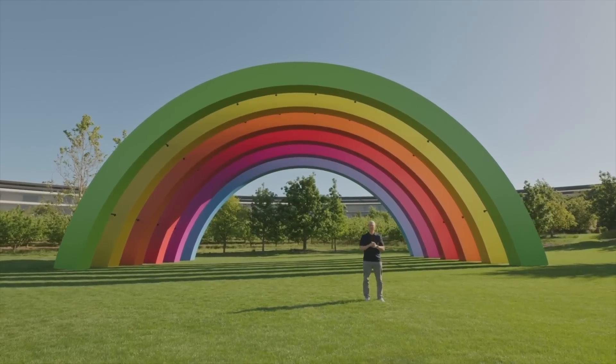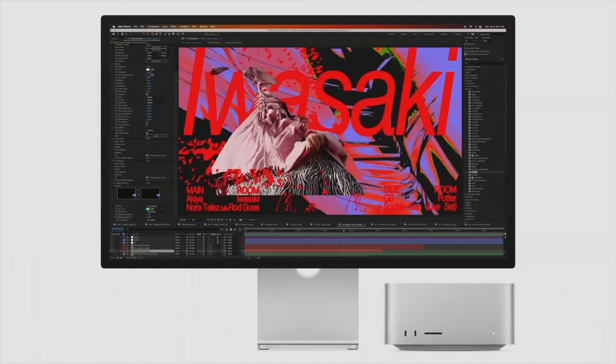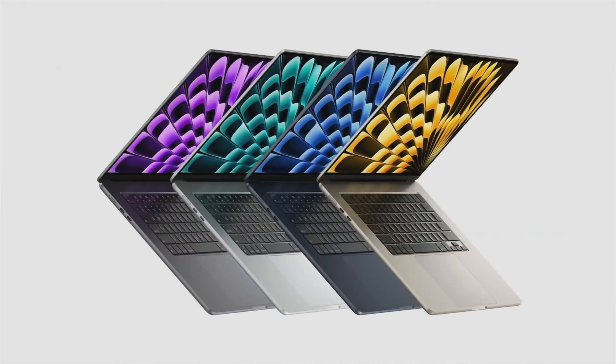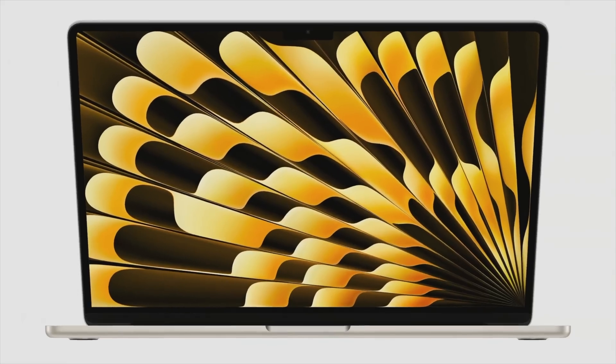Following WWDC 2023, Apple announced several new Macs including the brand new 15-inch MacBook Air powered by the M2 chipset. Today we're comparing it against the MacBook Pro 14-inch with the M2 Pro inside, which comes in at $1,999. We'll be doing a full spec review of the 15-inch MacBook Air versus the 14-inch MacBook Pro.